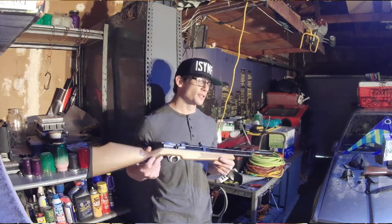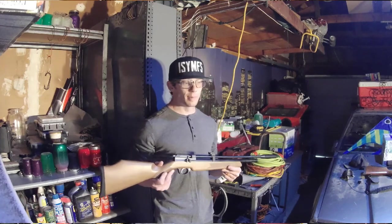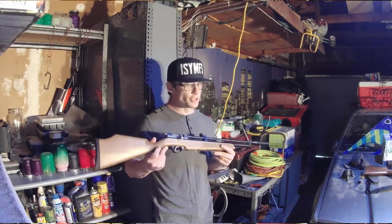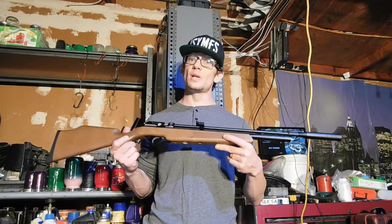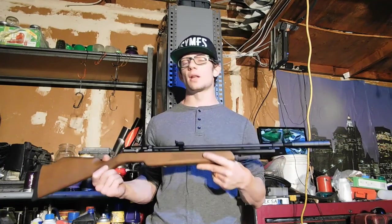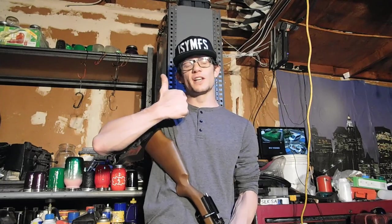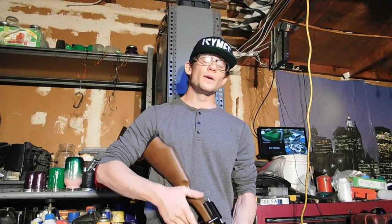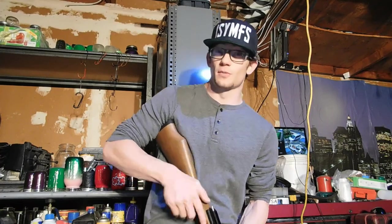Do yourself a favor and take the extra step I didn't on this order, which is getting that 10-for-10: 10 bucks, they're going to fill the rifle, shoot a 10 shot string, and tell you what ammo they use — so you get an idea of how it performs before it even comes out of the box. Alright guys, if you liked this video make sure you give it a thumbs up. If you want to see more content like this, hit that subscribe button with the bell notification. Until next time guys, shoot safe and I'll see you in the next one.